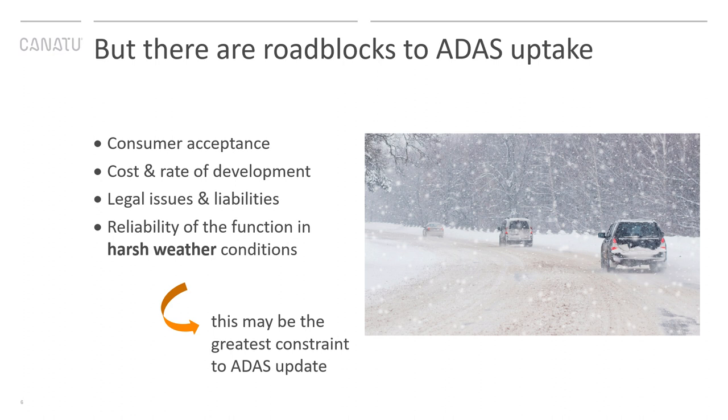There are some roadblocks to ADAS uptake. First, consumer adoption: as cars are starting to take more control over critical driving functions, can people really trust the systems always working as they should? Second, the cost and rate of development — as the base price for cars remains rather stable, there's pressure to keep costs low, and especially LiDAR systems are still too expensive. Third, legal issues and liabilities arising from ADAS and future autonomous vehicles, as there are still no universal rules or regulations under which autonomous vehicles can operate, and potential legal issues surrounding safety incidents are largely undefined.